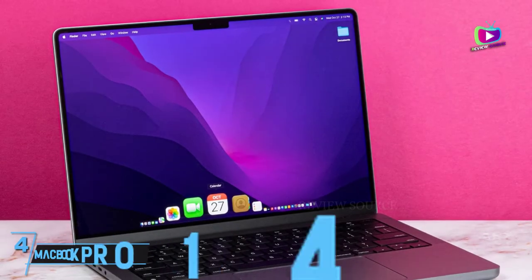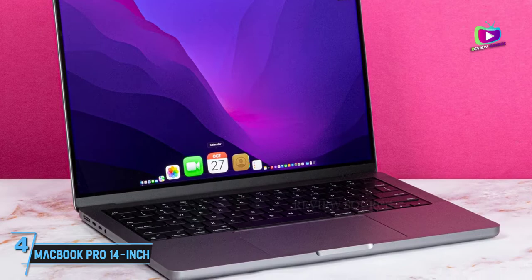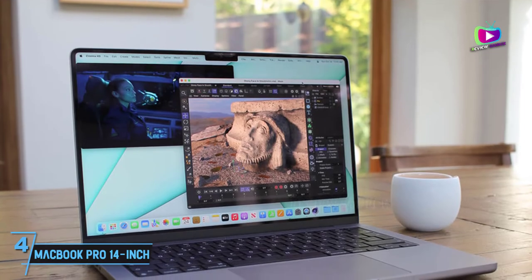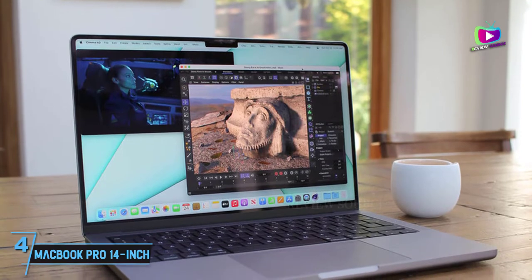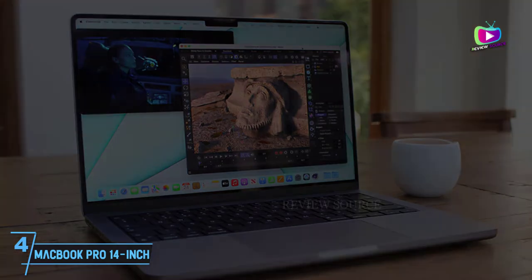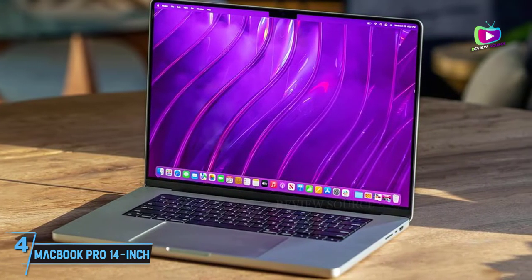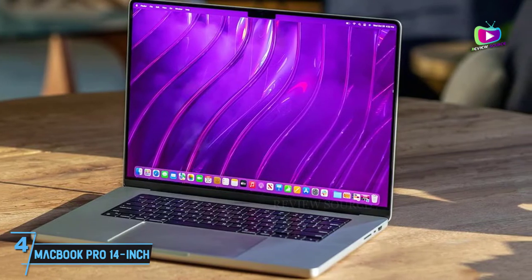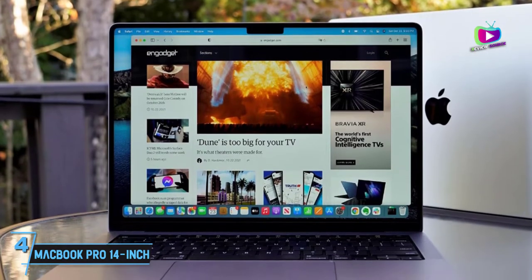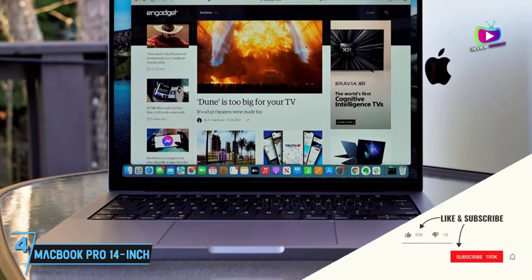At number 4: MacBook Pro 14-inch 2021 — mightily impressive. The MacBook Pro has truly made its complete transformation as a laptop for creative professionals with the launch of the MacBook Pro 14-inch 2021 and its 16-inch counterpart. Armed with the new M1 Pro and M1 Max, this compact laptop impresses with breathtaking power — the kind that handles the most intensive creative workloads — and an equally breathtaking battery life.